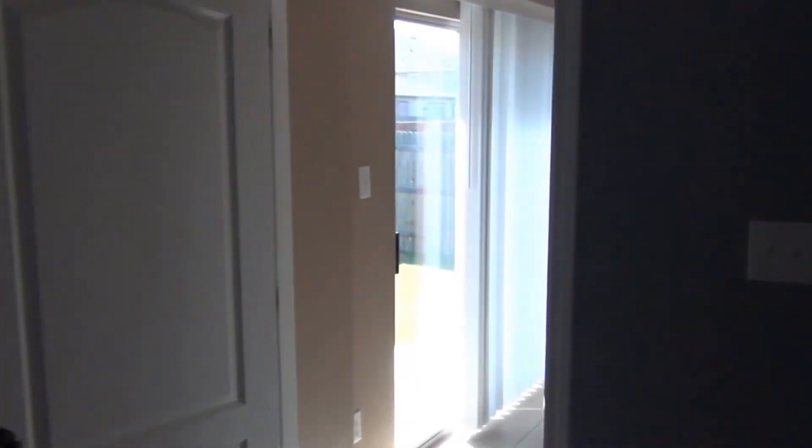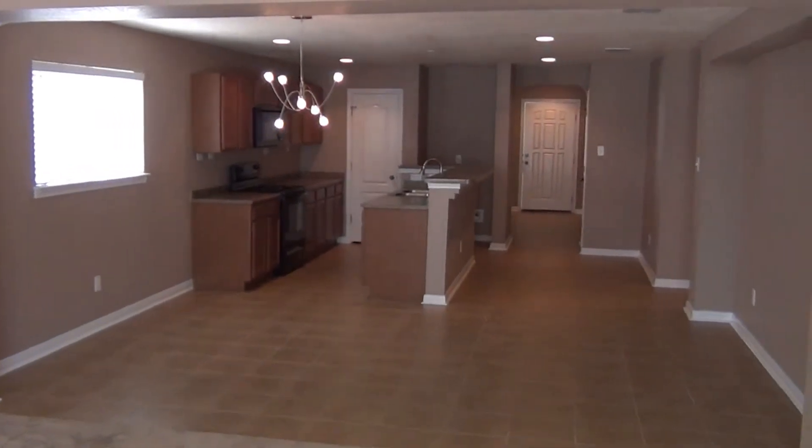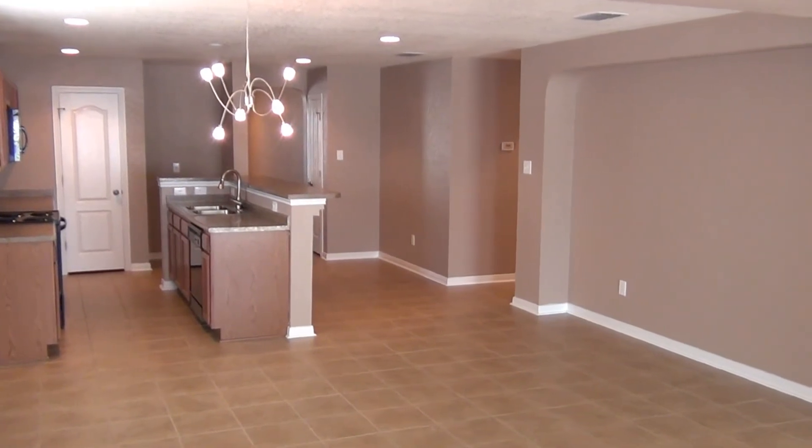Alright, that concludes the video tour of this home. Should you have any further questions, please feel free to get in touch with us at 210-497-8686, again 497-8686. We'll look forward to hearing from you. Take care.